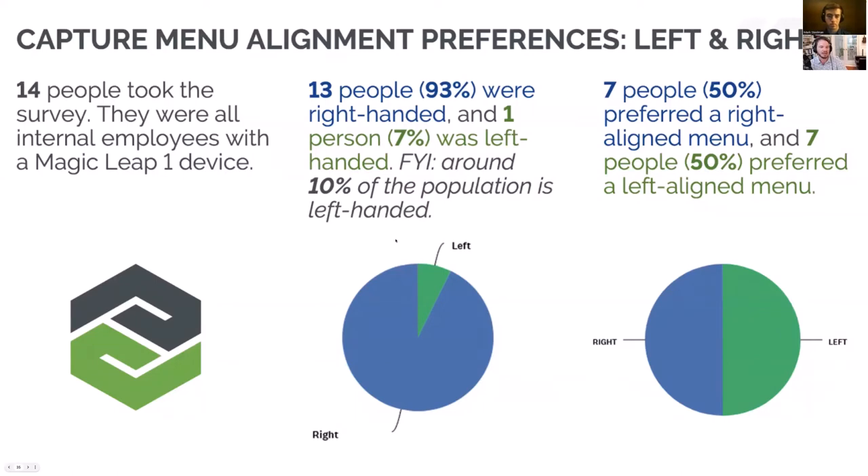The capture menu alignment research for left and right revealed that people are very divided. With a sample size of 14, even though there was only one left-handed person, preferences were pretty split for left or right. It really comes down to use case — a left-handed user might want to use their dominant left hand to hold an object, so they'd use their right hand to operate a menu. We ended up settling on left as the initial default, but it was a valuable learning.